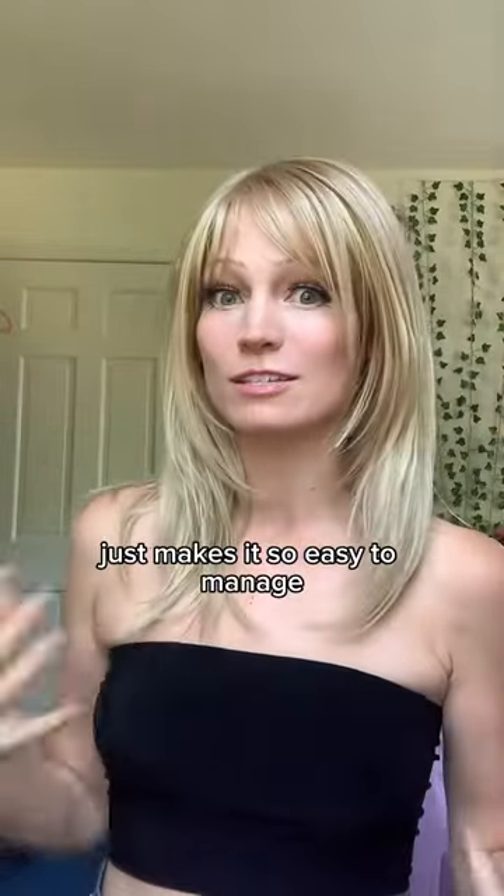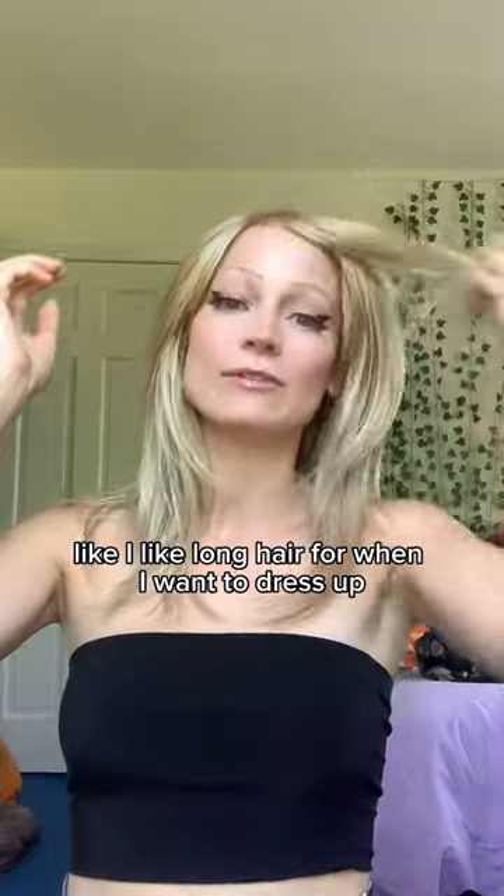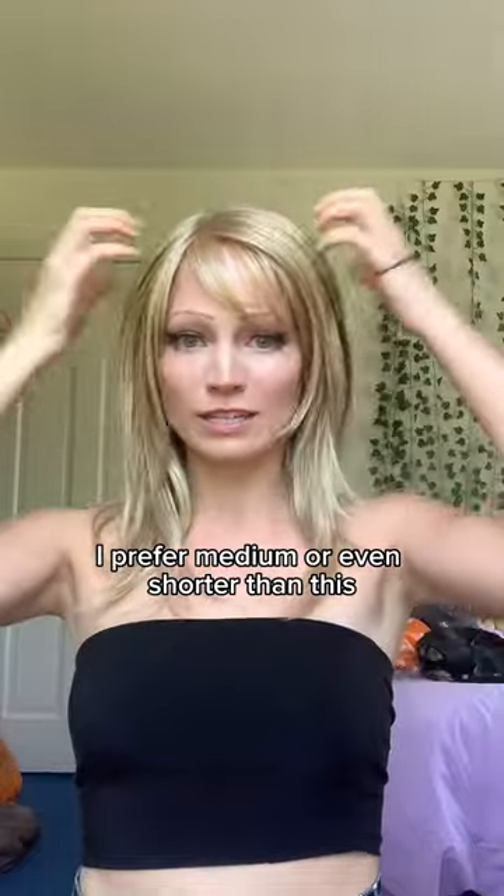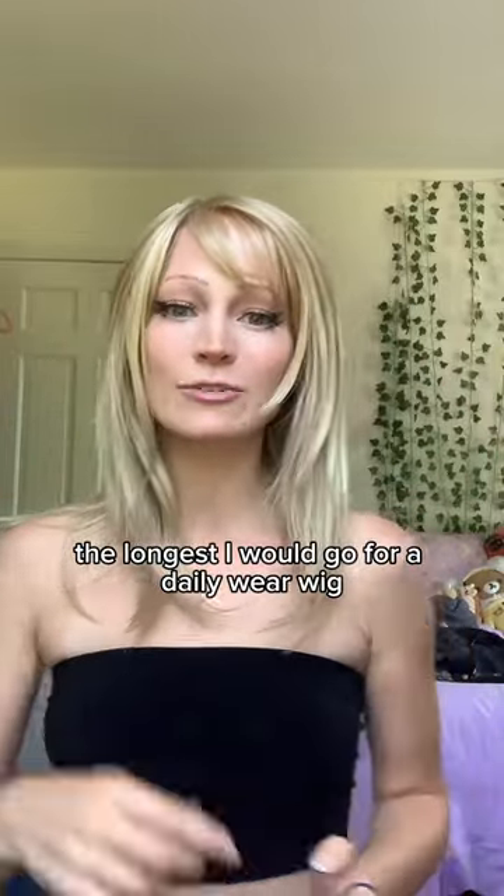The medium length, in my opinion, just makes it so easy to manage. I like long hair for when I want to dress up, but for a wig I just want to throw on and go out the door. I prefer medium or even shorter than this. This is probably the longest I would go for a daily wear wig.